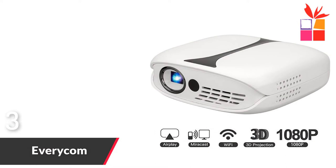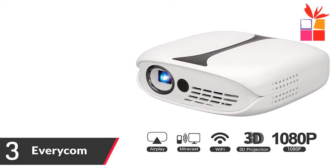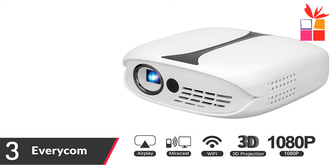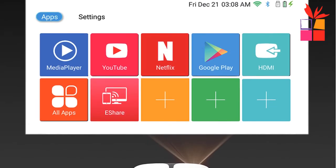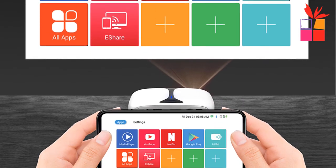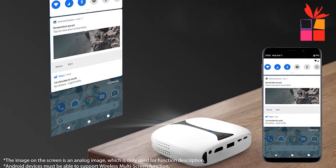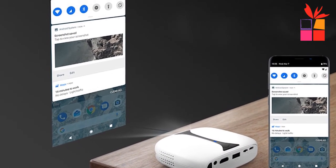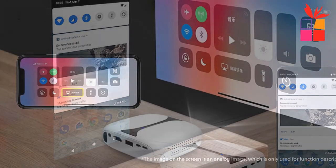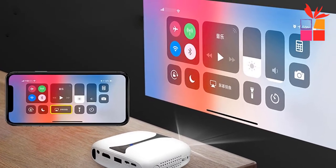Number three: the Everycom Mini Projector. Brand name: Everycom. Built-in Android 7.1, compatible with Netflix, YouTube, and Google Play Store. Use the share function to sync your phone to the big screen. Supports wireless multi-screen function for Android devices and screen mirroring for iOS devices. Also supports active shutter 3D.